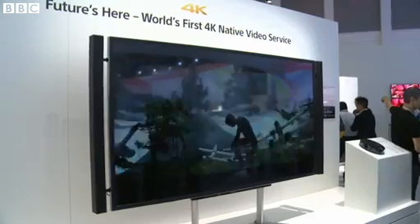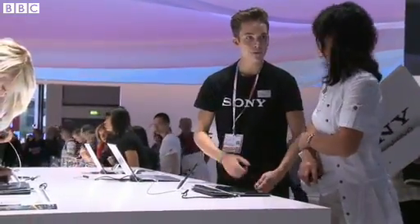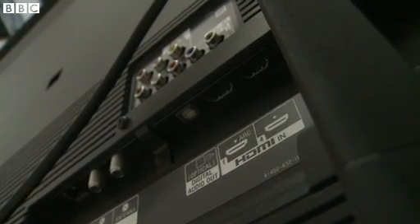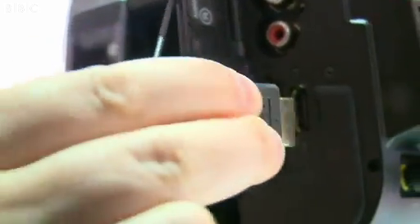One way to get this up and running is by using a powerful computer to hook up to your tele. Both will need to have the latest version of HDMI — that's 2.0. That standard was only formalised last month, so your computer probably doesn't have it. Version 1.4 doesn't do a bad job, but it's not the full UHD experience.